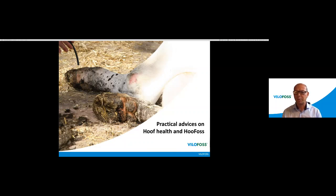Hey everybody, I think we are ready to start this webinar from MiloFos. We just started a few minutes later just to have more participants — hope that's okay with you. The webinar from MiloFos today is going to be about hoof health and our hoof care product, Hoofers.